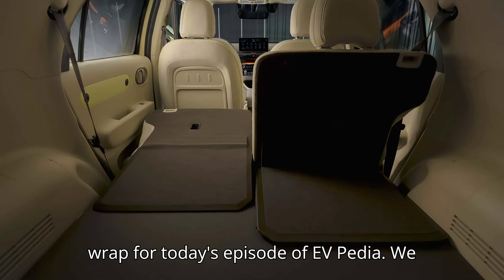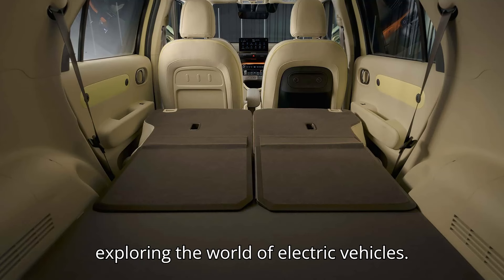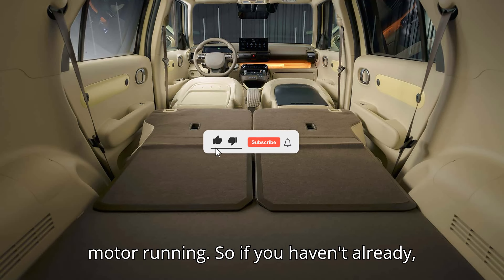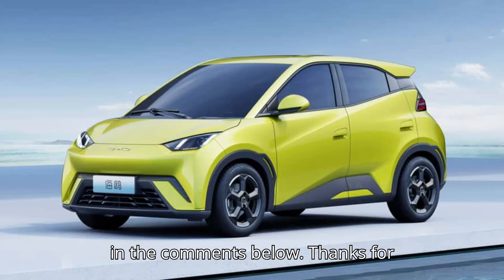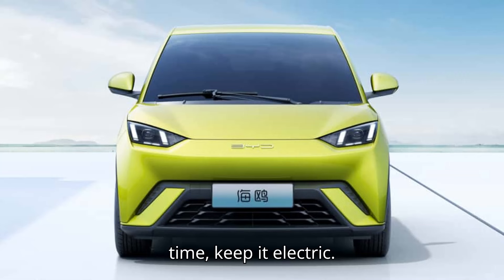And that's a wrap for today's episode of EVpedia. We hope you had as much fun as we did exploring the world of electric vehicles. Your likes, subscribes, and comments are the sparks that keep our motor running. So if you haven't already, click that subscribe button, give us a thumbs up, and let us know what you think in the comments below. Thanks for watching, and stay charged. Until next time, keep it electric!